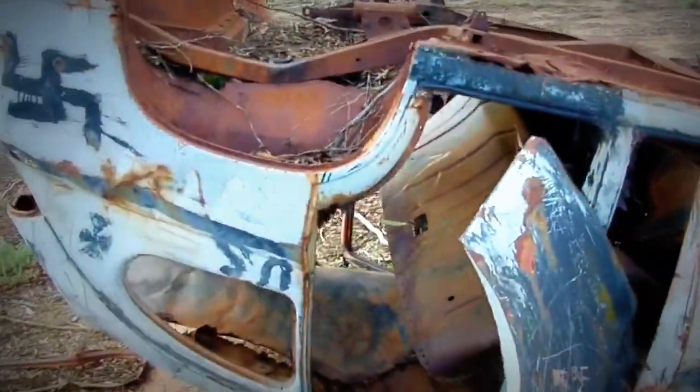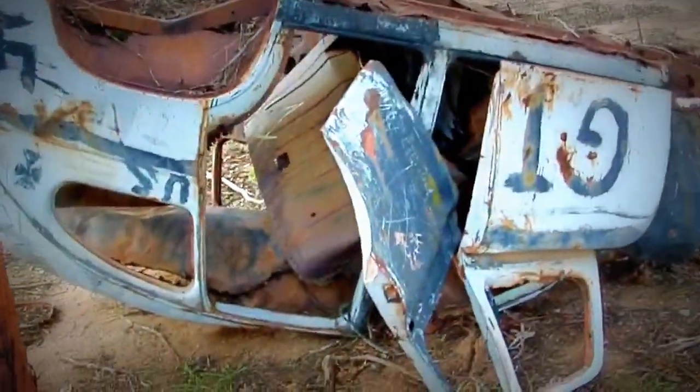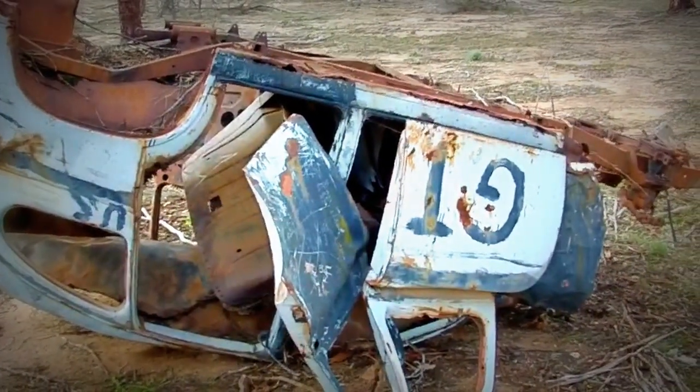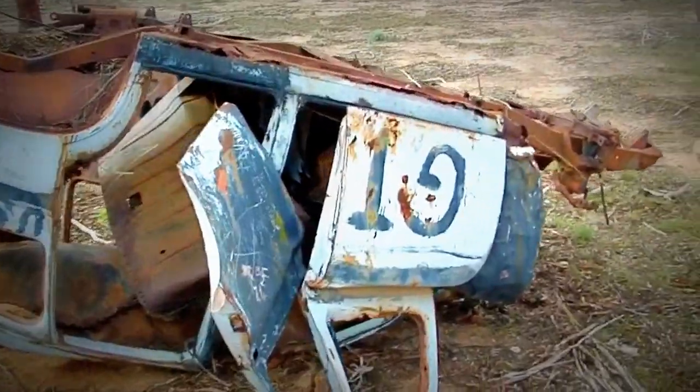And this beat up old girl over here, and I can get her in shot, is apparently a 1949 Standard Vanguard. Let me get around and try and get yous a bit better view of it.